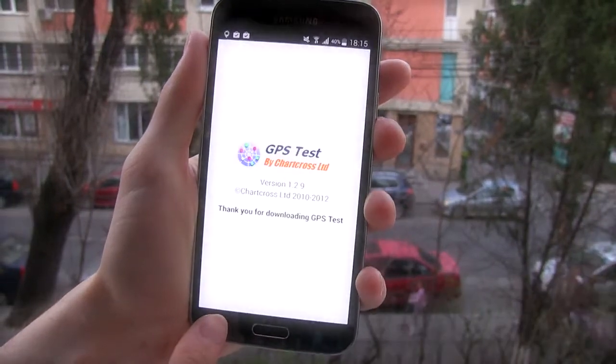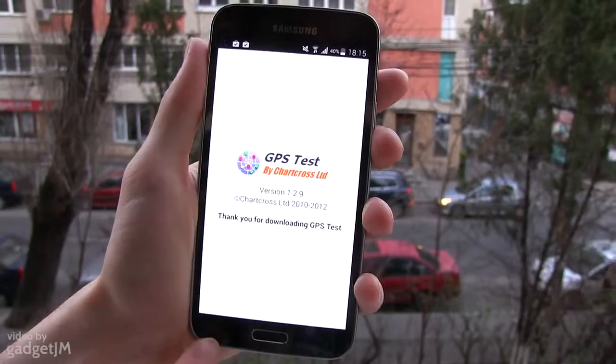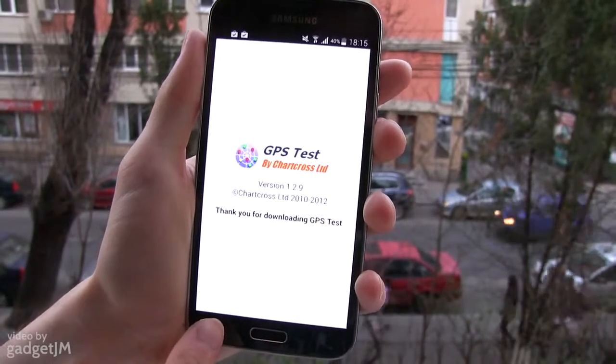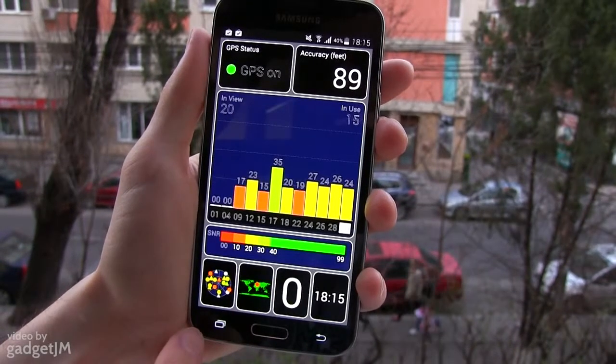Hey guys, Mike here, and in this short clip I'm going to demonstrate the GPS performance of the Samsung Galaxy S5. For that I've downloaded this app called GPS Test from the Play Store, and it's going to show you how quickly the phone locks on GPS signal.